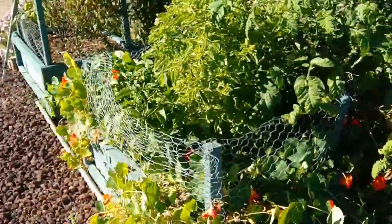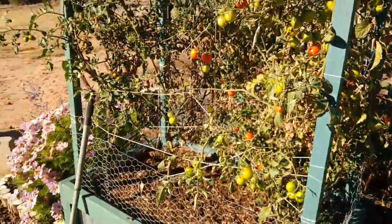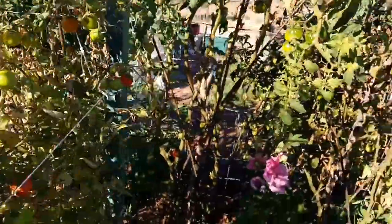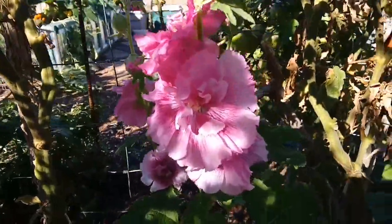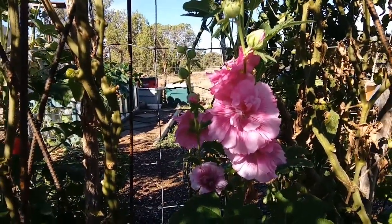I planted this morning — lettuce and spinach and kale — planted randomly all over. We're expecting rain today, which is not good for my house coming. My hollyhocks are growing. I love those.